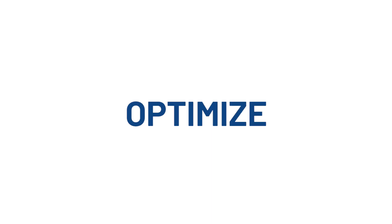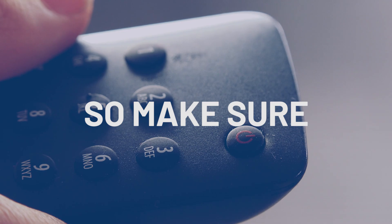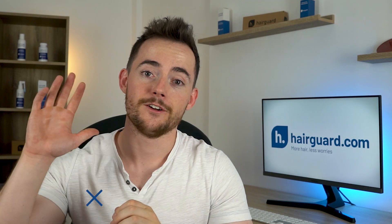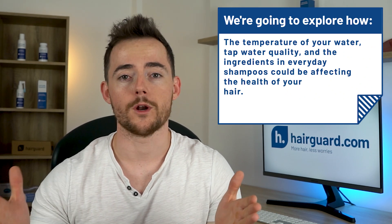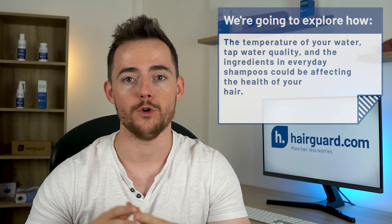I'm going to show you exactly how to optimise each of these things to help you improve the overall health of your hair. Hey, Leon here from HairGod.com. In this video, we're going to be exploring how the temperature of your water, tap water quality, and the ingredients in everyday shampoos could be affecting the health of your hair.